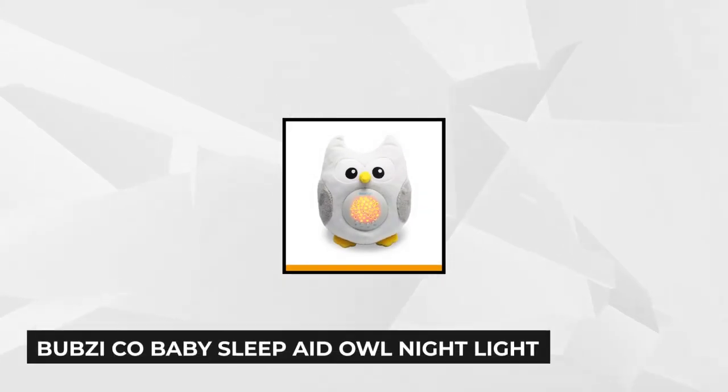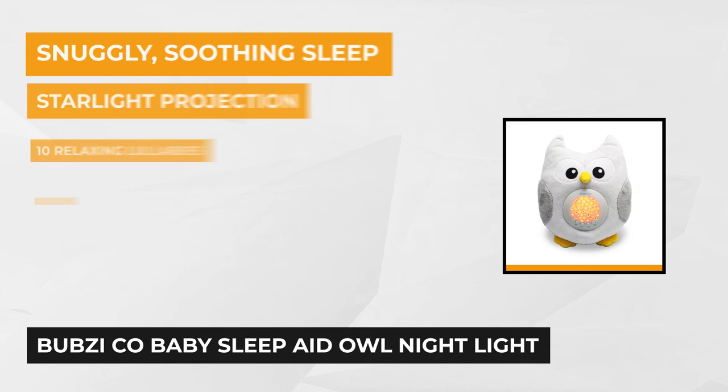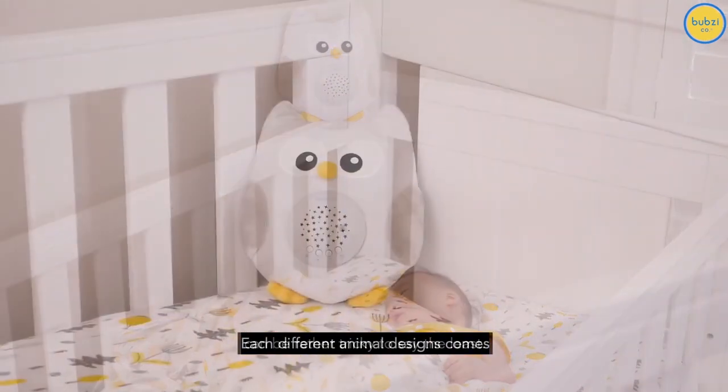At number three is the Bubsy Company Baby Sleep Aid Owl Nightlight. This is perfect for babies who like being entertained and comforted. Having it around will save you from stressful moments, giving you peace of mind especially at night. The integrated LED nightlight projects a fascinating constellation of stars onto the ceiling or wall, holding the attention of the baby while you're busy and helping them relax during bedtime.